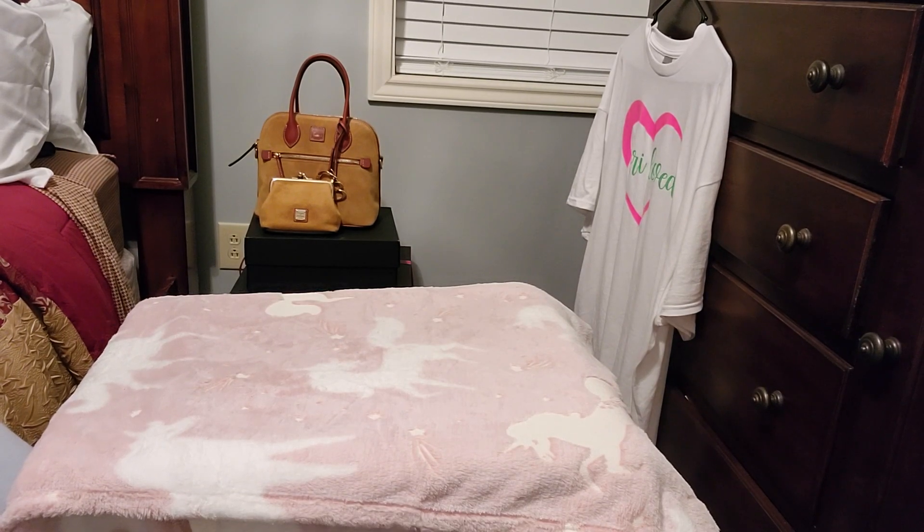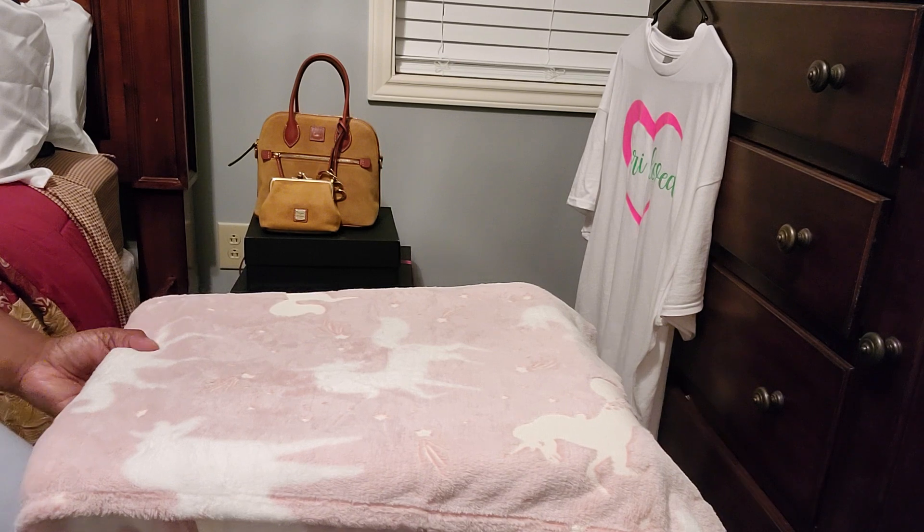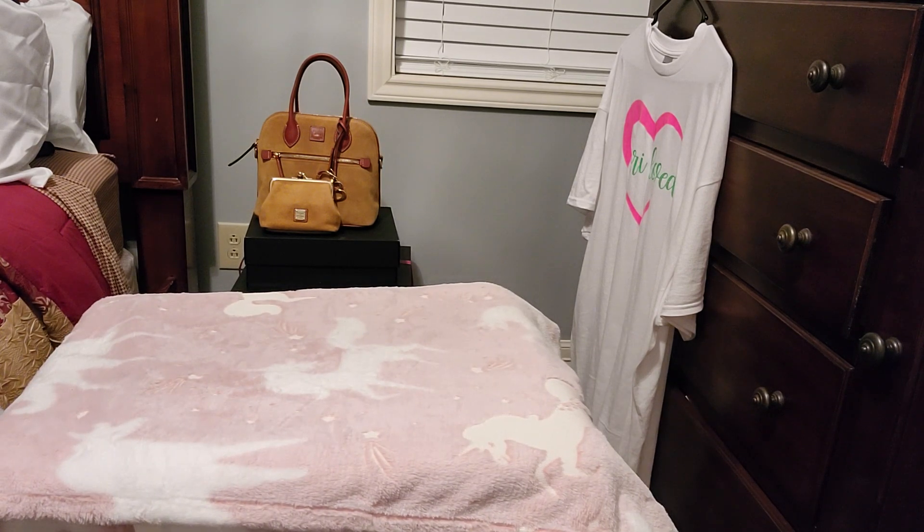Hi guys, welcome to my channel. I'm Dee and I'm back with another haul. This is just a collective haul — I have a few things from Bath and Body Works and some other things. Without further ado, let's jump right into this haul. Let me also just say thank you to everyone who's watching. If you have not subscribed, go ahead and hit the subscription button — it is of no cost to you. We like to have lots of fun here.